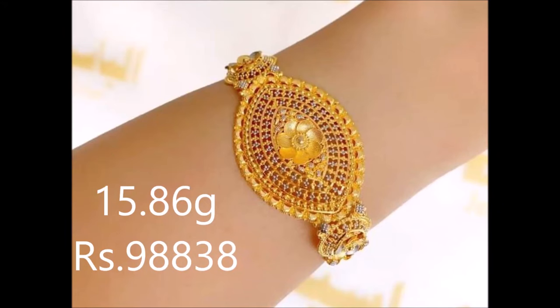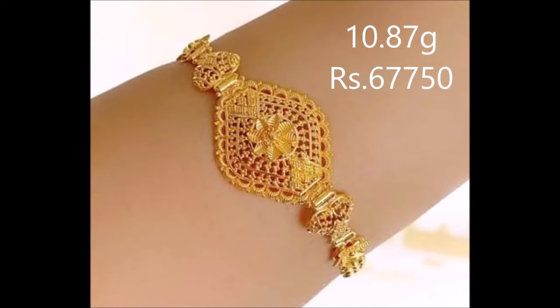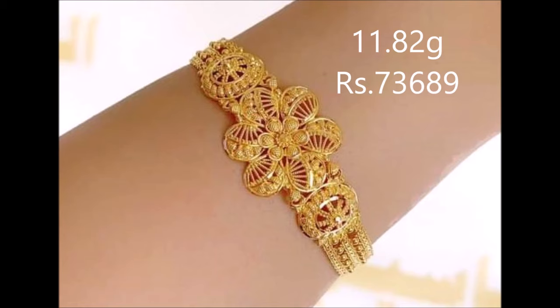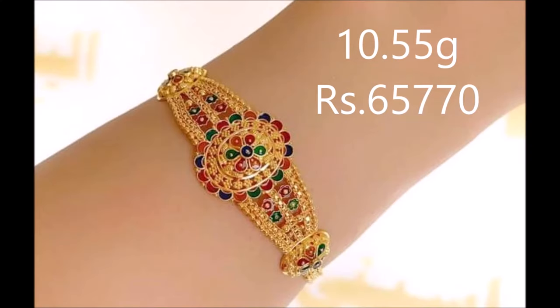Welcome to the new jewelry channel. In this video you are watching latest custom gold bracelet designs along with their weight and price. This 22 carat yellow gold bracelet features a floral design at the center. A broad bracelet chain with high polish shines brilliantly. The delicate and intricate design of this bracelet looks stunning.